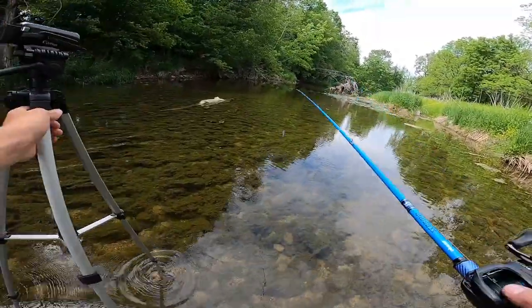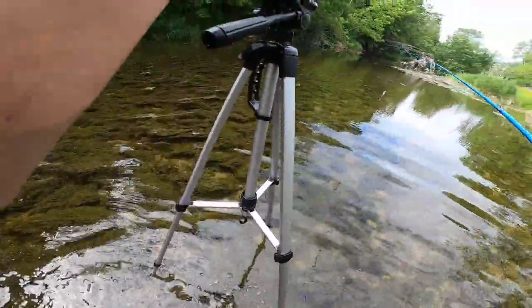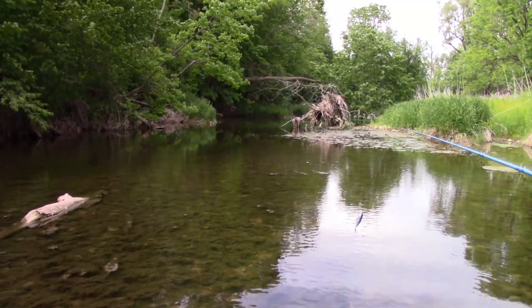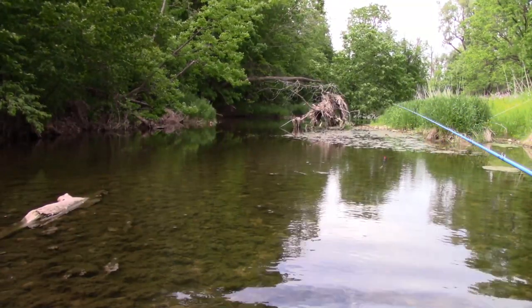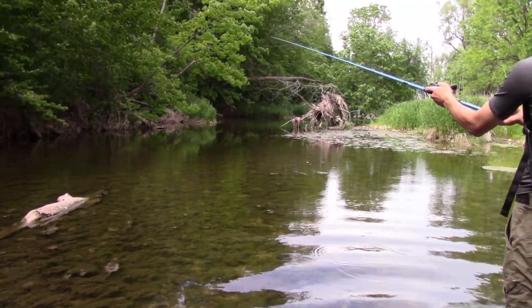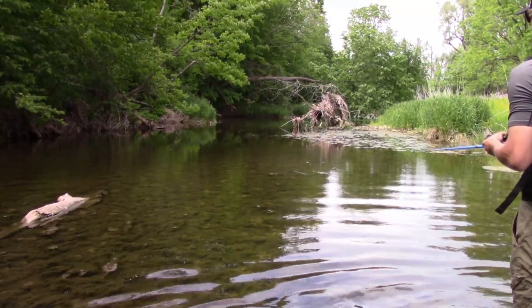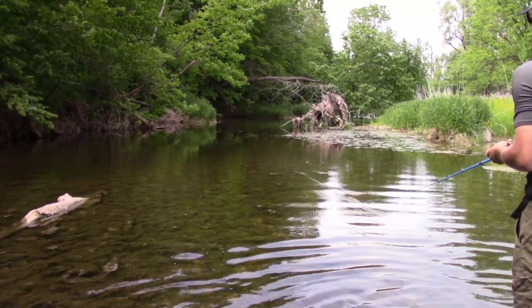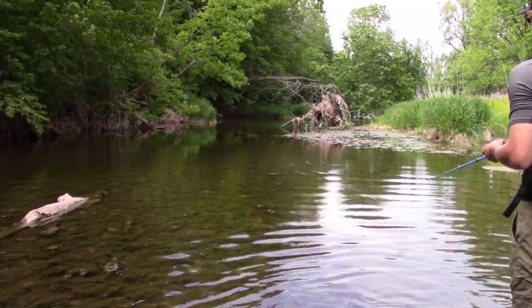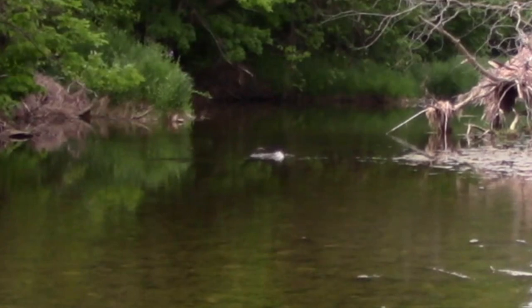We're gonna take a little peek at this pool — looks pretty good. A little bit shallower but no big deal, fish are probably used to it. Oh, they sure are used to it!